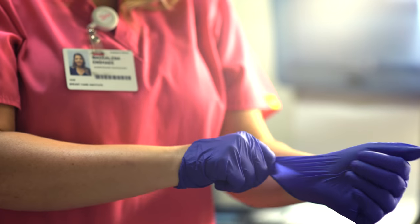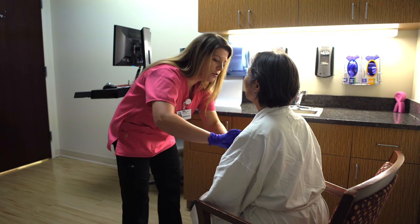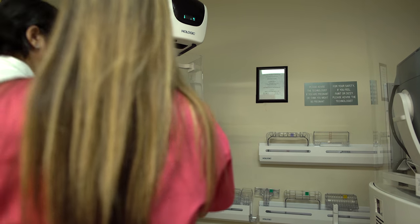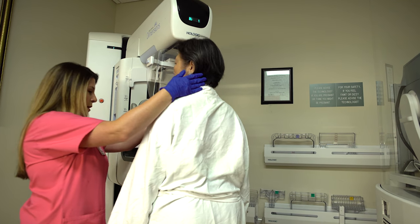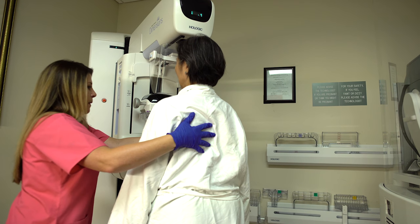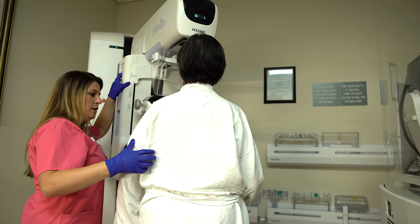She will enter all of the information into your electronic medical record so the radiologist has access to it. She will also note anything on the outside of your breast that might interfere with reading the images later, such as moles or scars. The technologist will help position you for the best images. You will stand in front of the x-ray machine, and the breast will be placed on a platform adjusted to match your height. Proper positioning of your arms, body, and head is key to obtaining high-quality images.